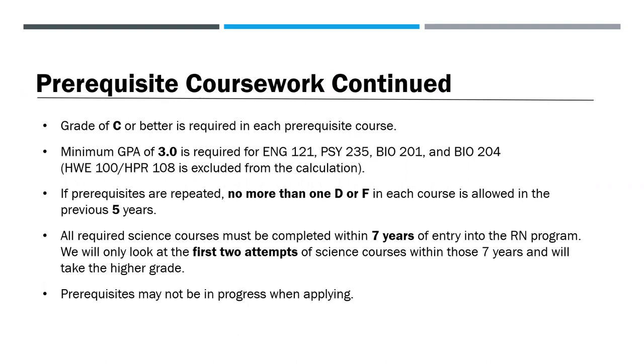If prerequisites are repeated, no more than one D or F in each of the courses is allowed within the previous five years. All required science courses must be completed within seven years of entry into the RN program. We will only look at the first two attempts of science courses within those seven years and will take the higher grade. Prerequisites may not be in progress when applying.